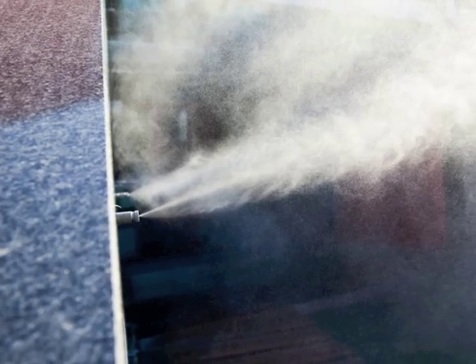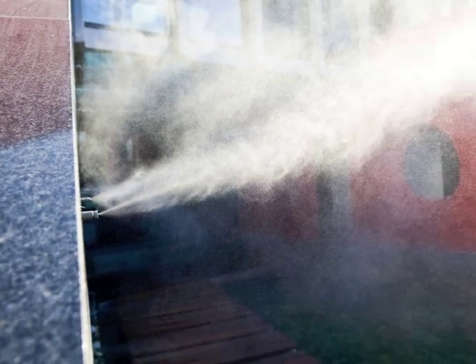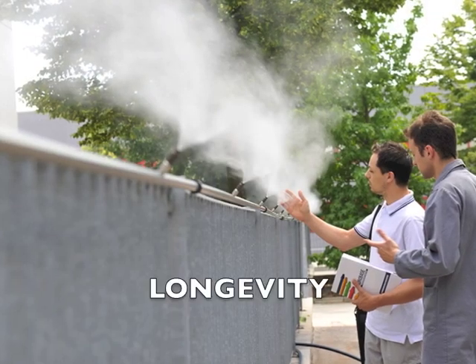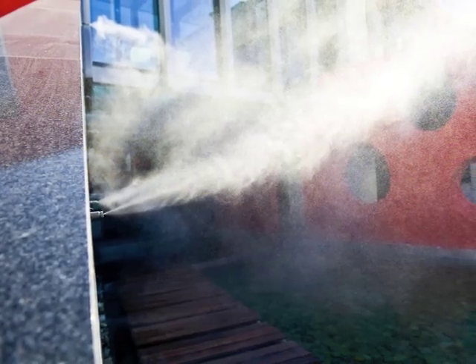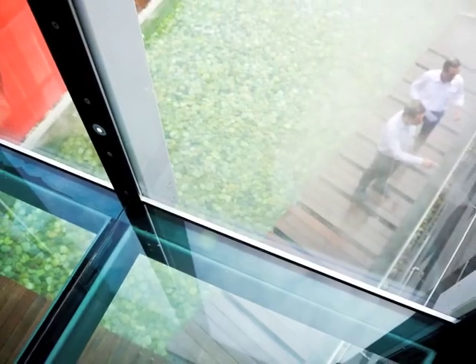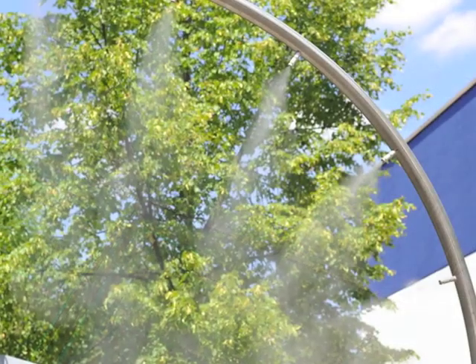Longevity is another point in favor of the nozzles manufactured and marketed by Hydrobase Group. In fact, the cleaning does not happen through the use of air seals, but through special accessories that guarantee a long life.